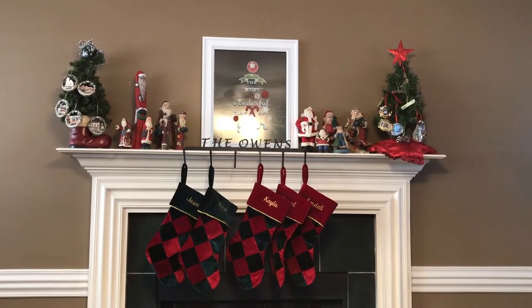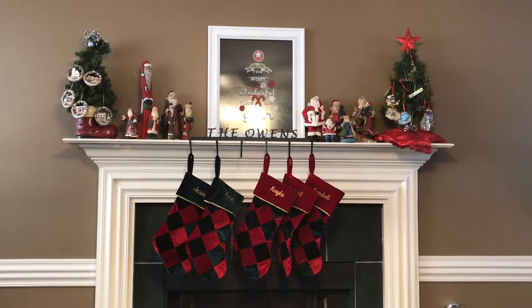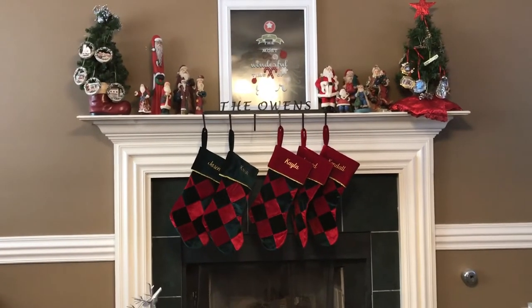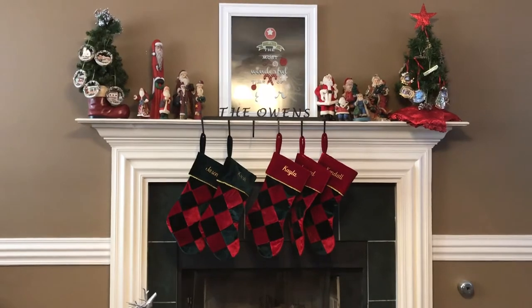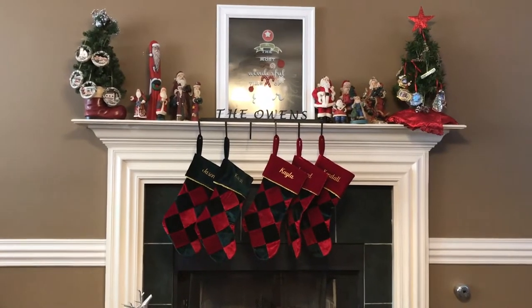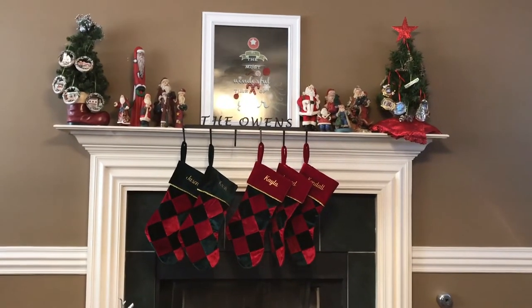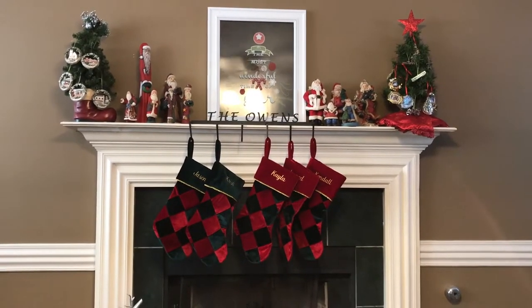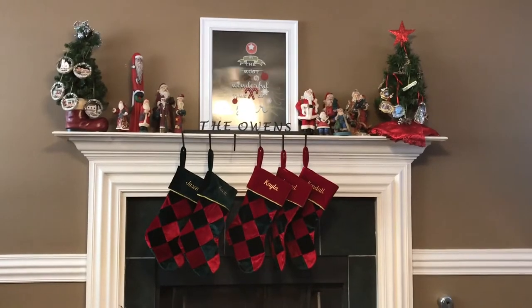Hey everyone, it's Christy with Anchor Life 5. Welcome back to my channel, or welcome if you are brand new. Thanks for stopping by. Don't forget to like and subscribe and follow me on Facebook and Instagram at Anchor Life 5. I'm coming at you today with a home decorating holiday tour.